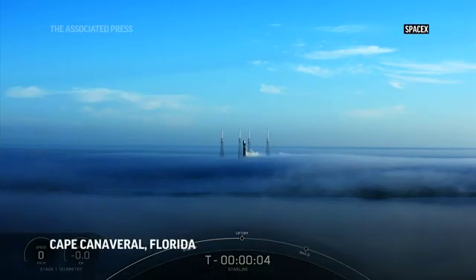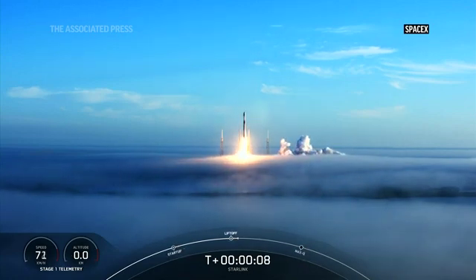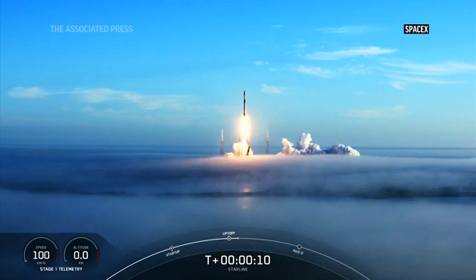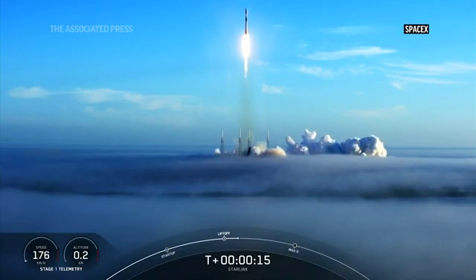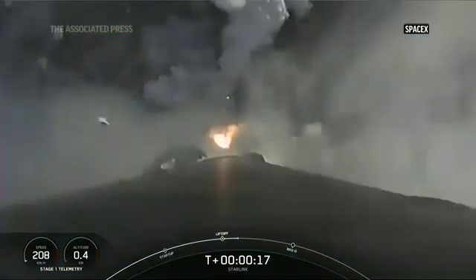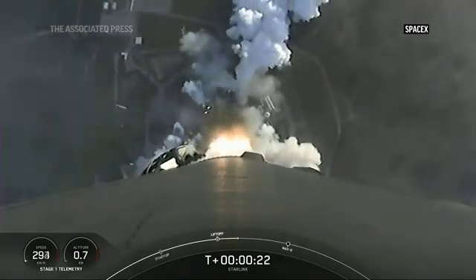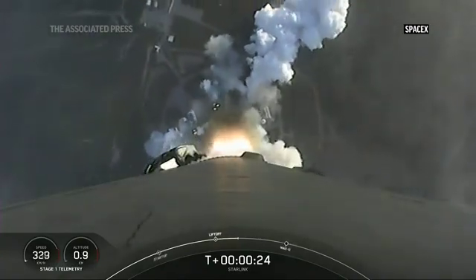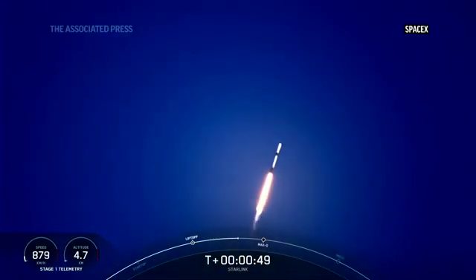5, 4, 3, 2, 1, liftoff. Power range telemetry nominal.